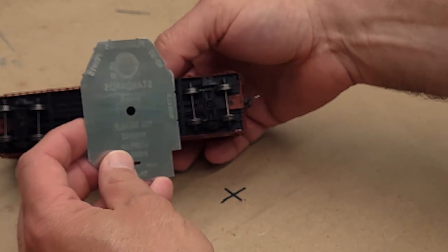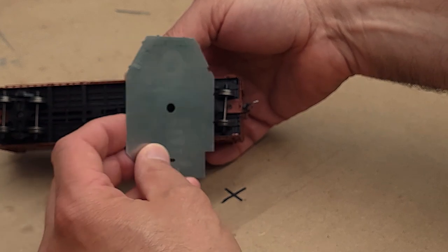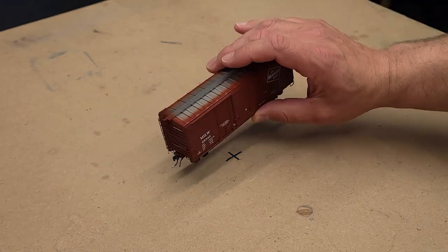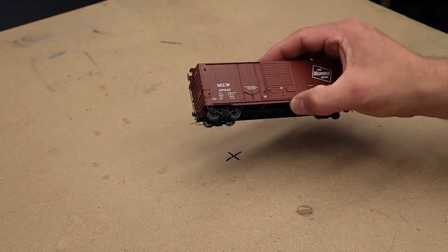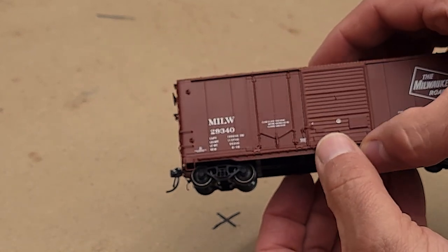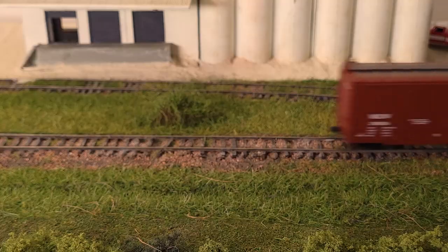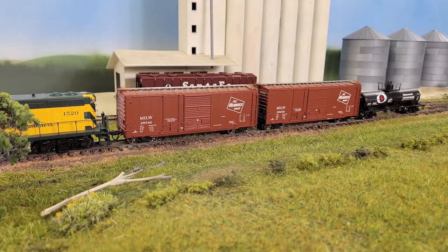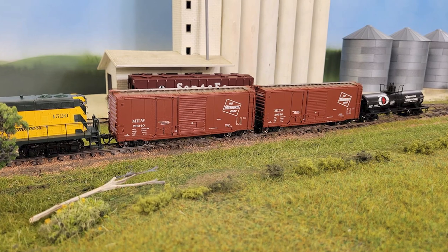Tangent's model also has CNC machined 33-inch wheels. The wheels are spaced correctly based on the NMRA standards gauge. These wheels appear to be pre-weathered and look very realistic out of the box. The wheels roll freely in the trucks and the car tracks very well around corners and through turnouts.